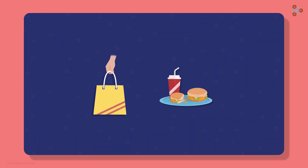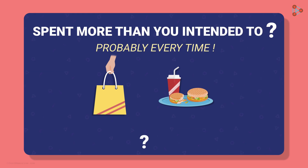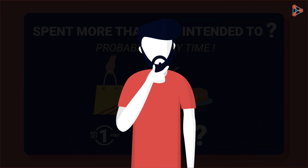We all love shopping and eating out, but ever been in a situation where you spent more than you intended to? Probably every time. What makes you spend more? Is it the offer or the price, or is it something else? Do you think your decisions are really controlled by you? Let's find out.